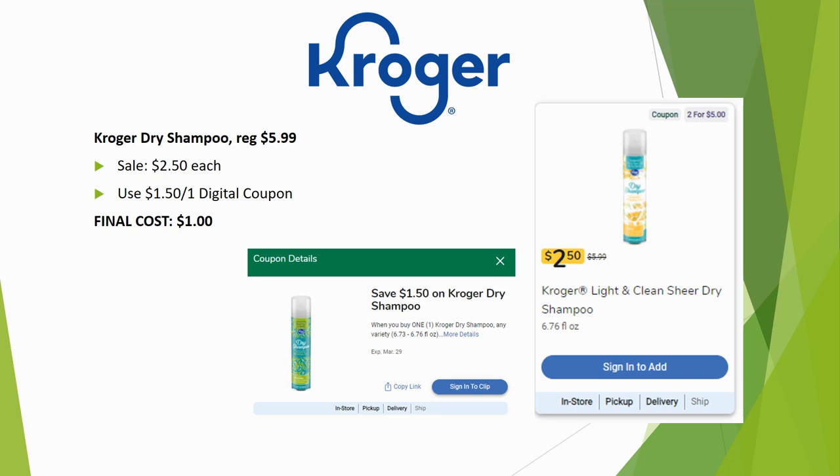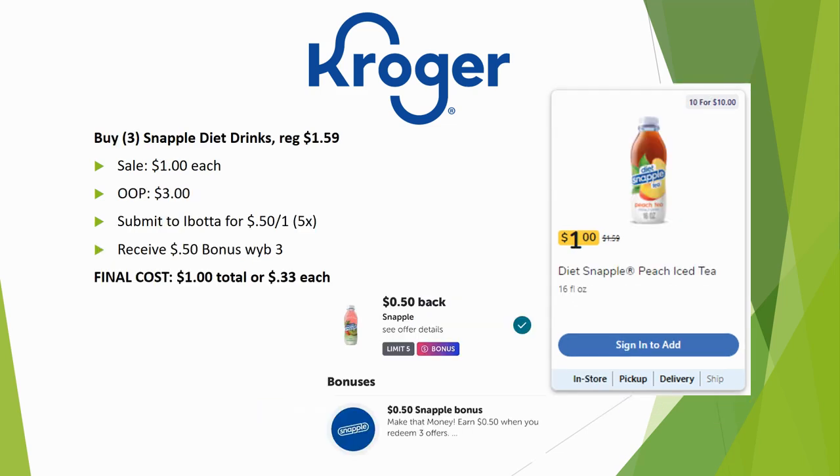Kroger dry shampoo is regularly priced $5.99, on sale for $2.50, with a $1.50 off one digital coupon making the final cost just $1.00. Great price!